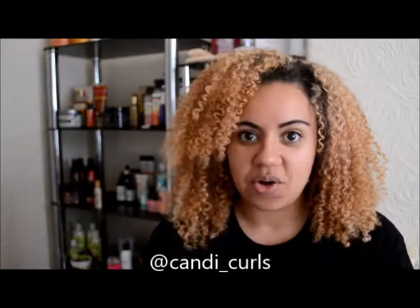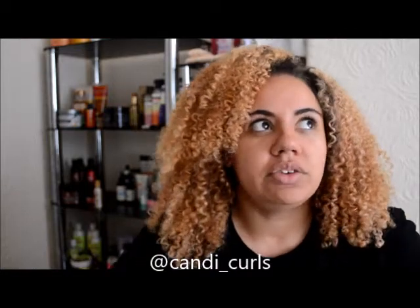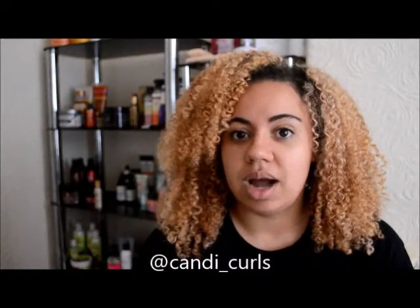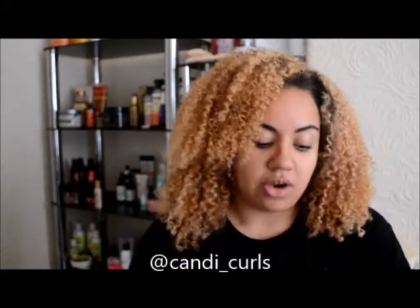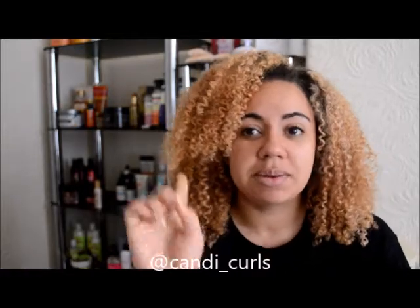Hi and welcome back to my channel. Today is just going to be a quick video giving you my top 5 tips for getting the most out of your wash day. One of my most asked questions on Instagram is about how often I wash my hair and what I do during the week to refresh my curls. So I thought I'd give you a whole video with my top 5 tips.